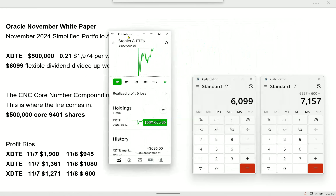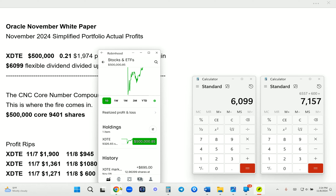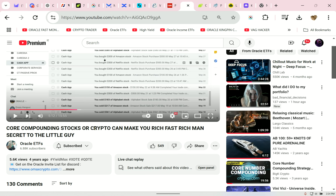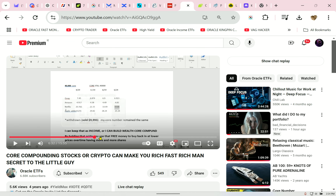If XDTE continues to move up, it will just refill. You might say, Oracle, you have less shares. Well, I've already banked $7,000. I had 9,400 shares and now I have 9,326. I've been doing this for years — I did it with Cash App, with Apple stock. Core Compound — this was four years ago.